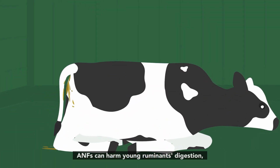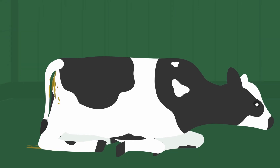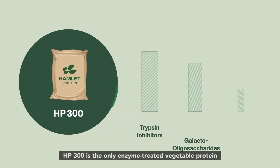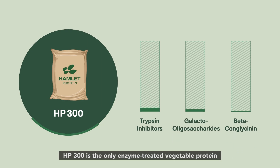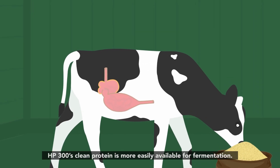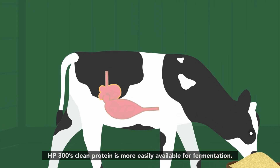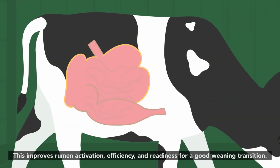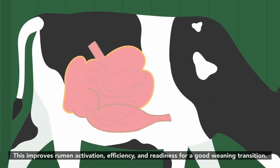ANFs can harm young ruminants' digestion, hampering their performance and welfare. HP 300 is the only enzyme-treated vegetable protein that consistently delivers ANF levels close to zero. HP 300's clean protein is more easily available for fermentation, which improves rumen activation, efficiency, and readiness for a good weaning transition.